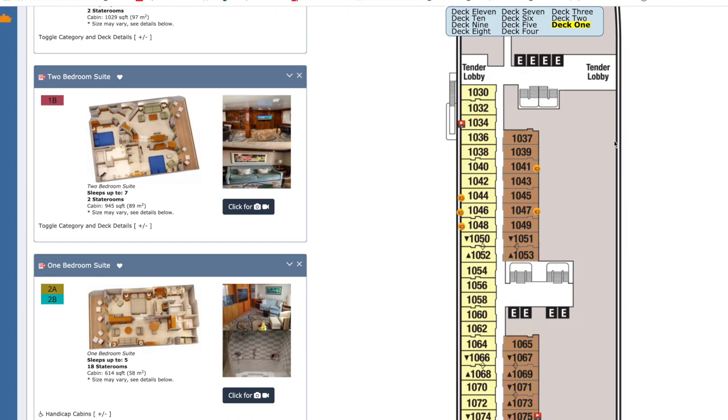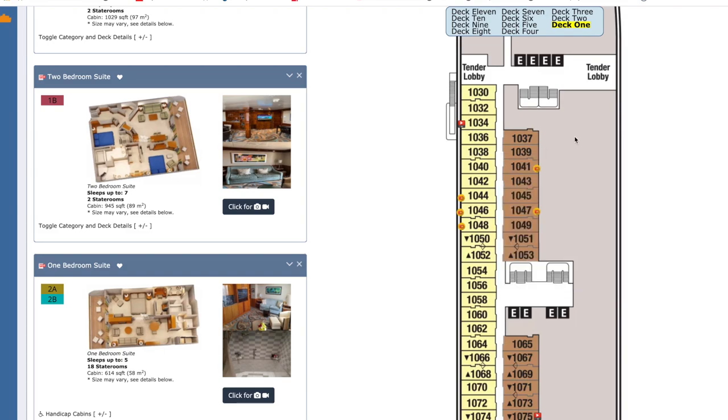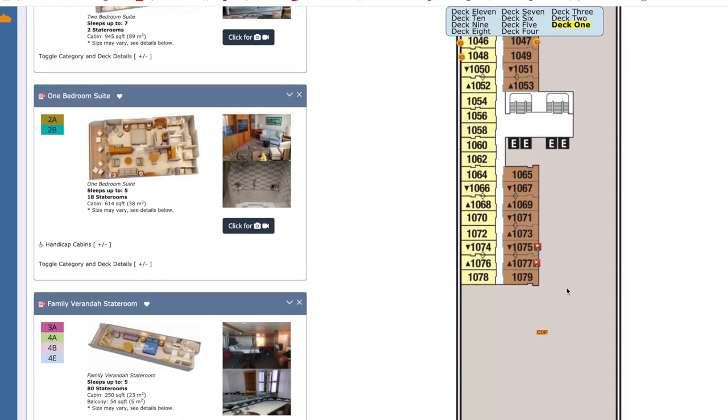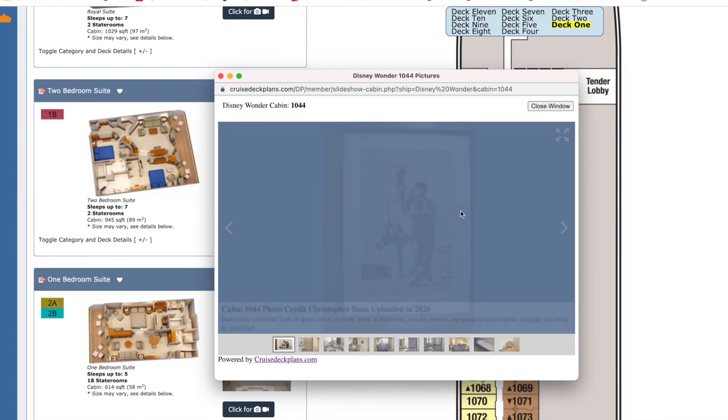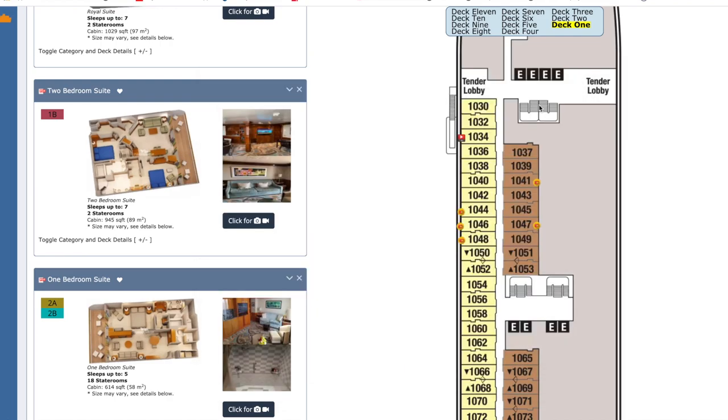Moving on to ocean view cabins — 229 rooms on decks one, two, five, six, and seven in categories 9A through 9D. The worst or least desirable is category 9D on deck one — these staterooms only have two small portholes instead of one large porthole, and there's no access to the aft elevator. You'll be almost at water level. Personally, I'd rather be in a 10A secret porthole cabin than a 9D — sometimes an upgrade isn't always an upgrade.